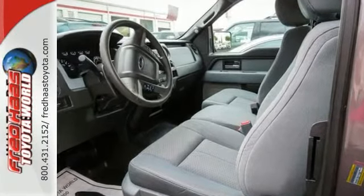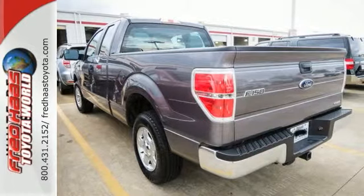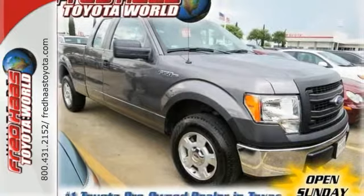It's a must-see with a free and clean Carfax. If you're in the market for a nice F-150 XL, make sure you come and see this one before you make any decision to buy.